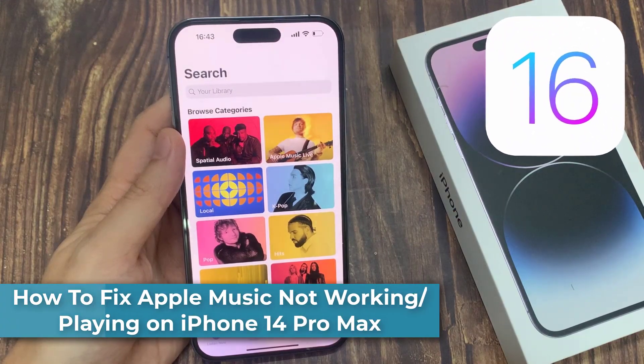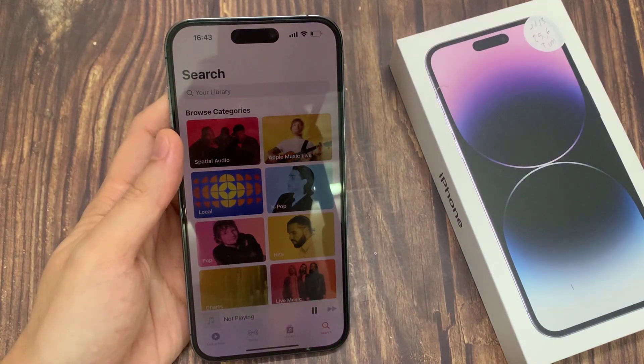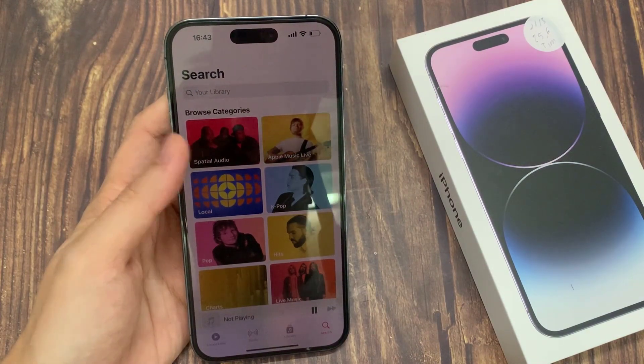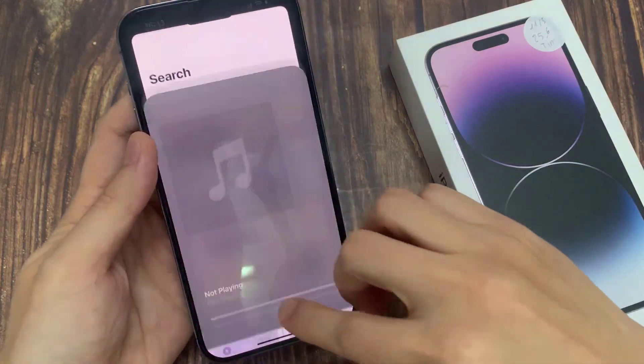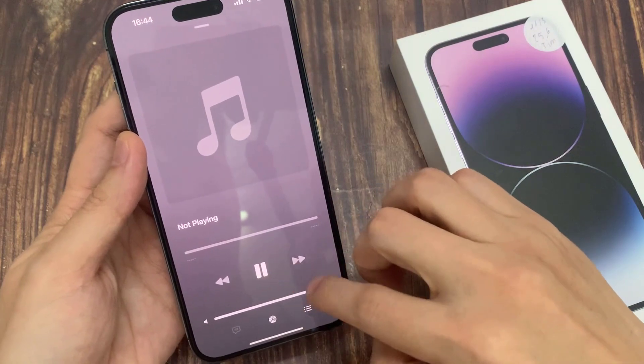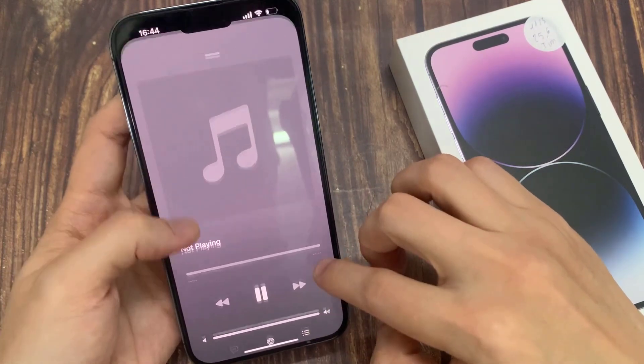Hi everyone. In this video, I'm going to show you how to fix Apple Music not playing or not working on iPhone 14 Pro Max. If you find yourself asking why isn't my Apple Music working, you'll be glad to know there are several possible reasons, and most of them are easy to fix. Let's go over them now to get your Apple Music back as quickly as possible.